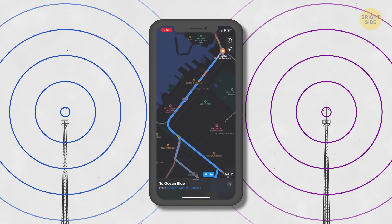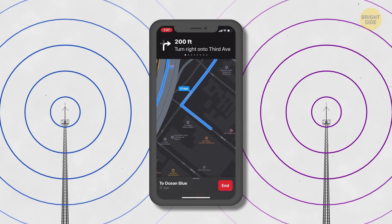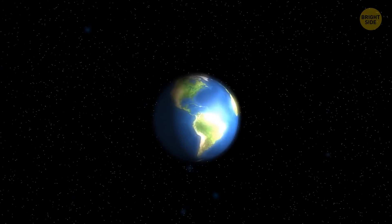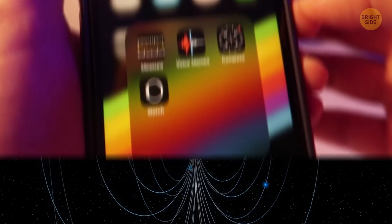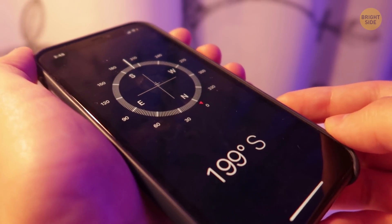Your smartphone's GPS uses radio waves between satellites and a receiver inside your gadget to find out where you are and what time it is. Your phone might also have a sensor called a magnetometer that measures the direction and strength of magnetic fields. Then your gadget analyzes this information and figures out your location.